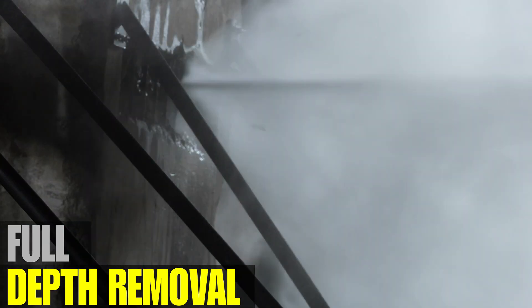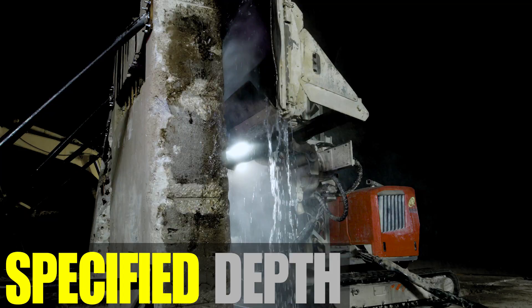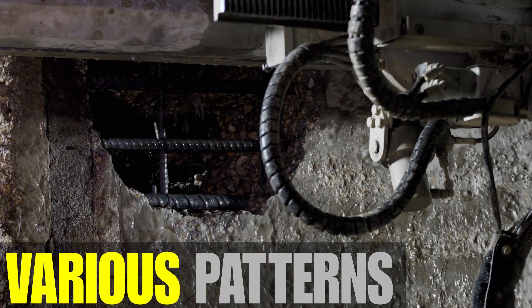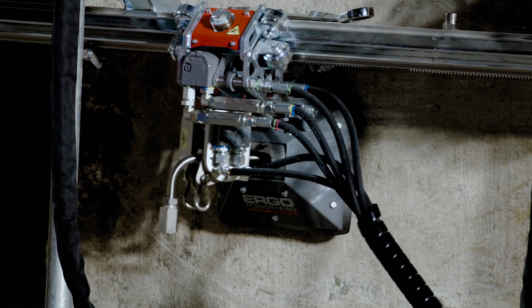Even remove the full depth of material with ease. With hydro demolition, remove concrete to specified depths in various patterns or around obstacles. Our custom robotic programmable system allows us to remove what you want and leave surrounding areas undamaged.